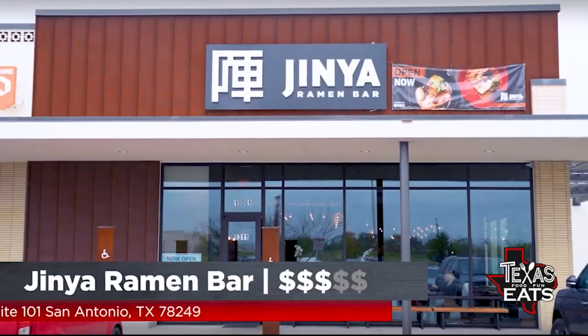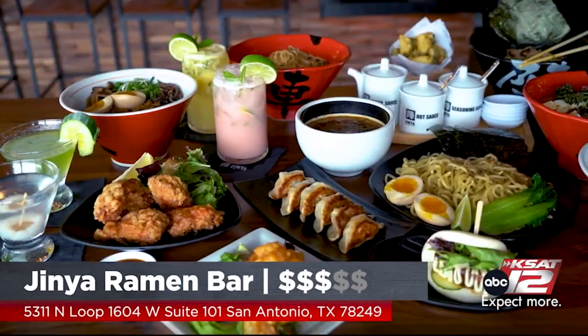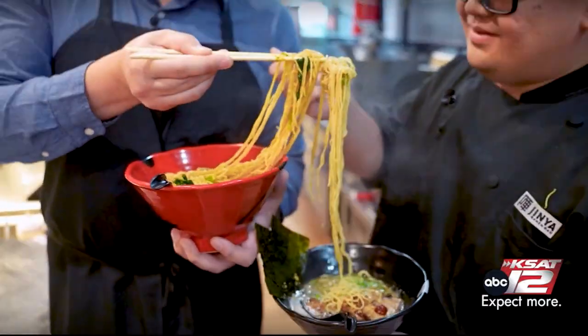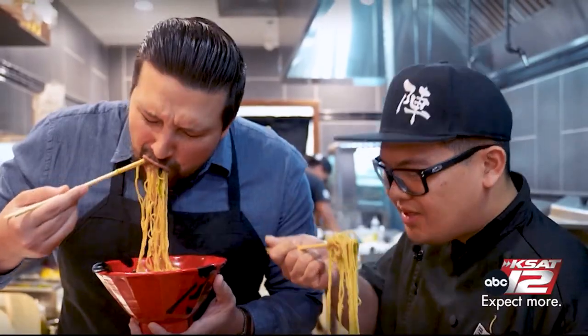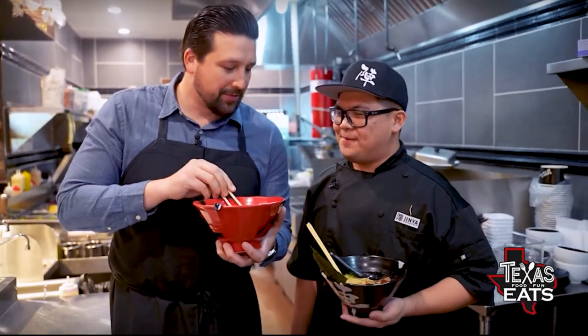Jinya Ramen just opened up here on the northwest side of San Antonio. Great ramen options, tapas, cocktails — just come out here and have a great time. Cheers to you. Cheers. The soup is where the magic is. This is delicious. Can I try some of yours? Yes, definitely.